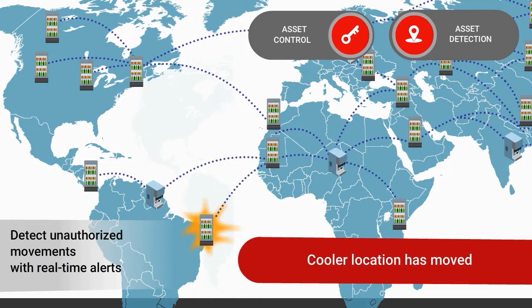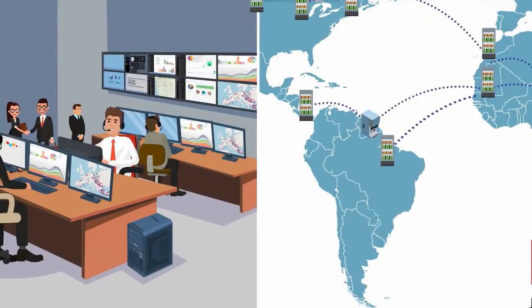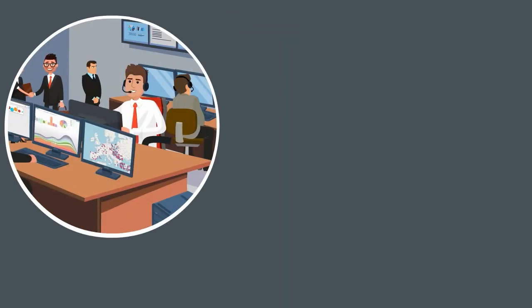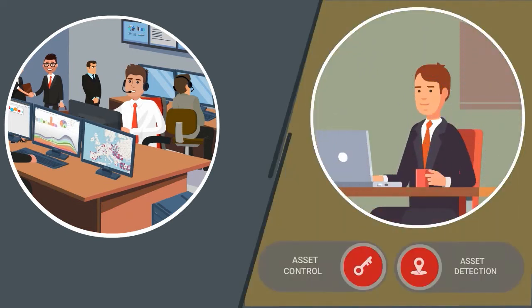So if a unit moves from its agreed location, you'll know. Unauthorized movement alerts let you react quickly to support your customers and keep each asset where it should be — for example, contacting the owner to confirm the next steps.